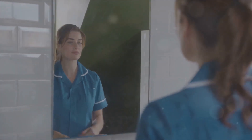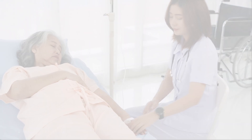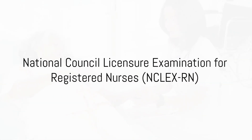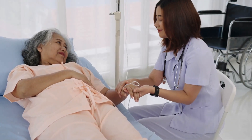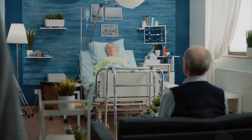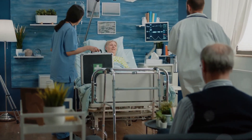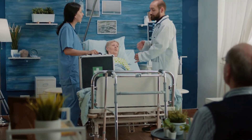An ADN usually takes two years to complete, while a BSN can take up to four years. Once you've earned your degree, the next step is to pass the National Council Licensure Examination for Registered Nurses, the NCLEX-RN. This exam tests the knowledge and skills necessary to practice safely and effectively as an entry-level nurse.